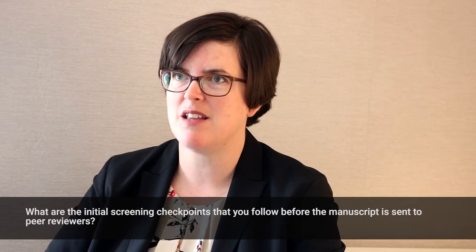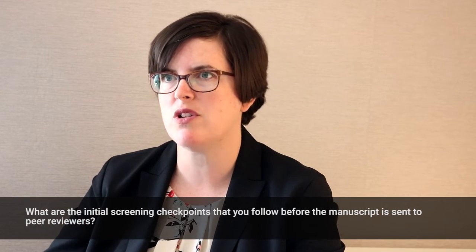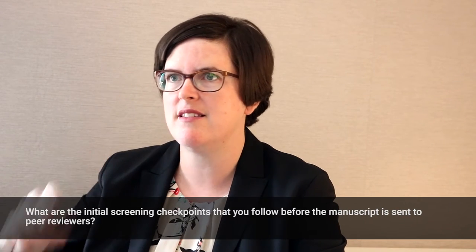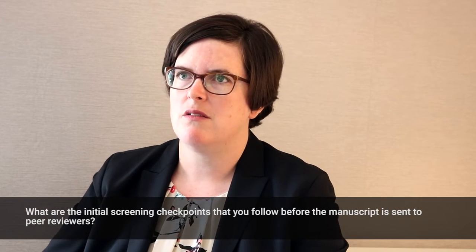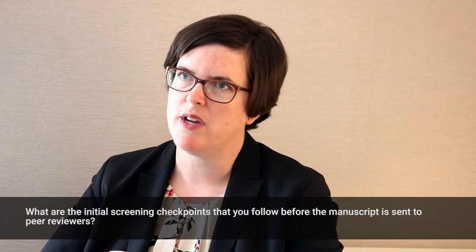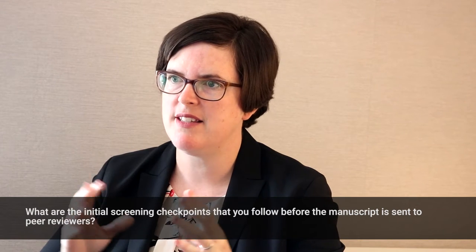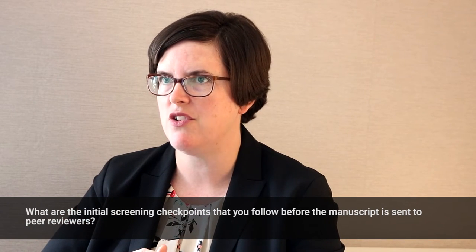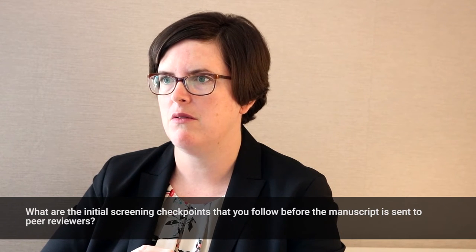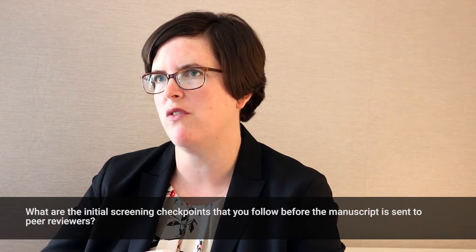Maybe they send it to someone to help with English. Maybe it's out of the scope of our journal, so they send it to a more specialized journal. So the goal with that is to just be respectful of the author's time and get it back to them quickly so they can move on. It's really the stage of the editor and the editorial board doing that initial screen that might catch something, especially related to English language, that maybe prohibits it from moving on.